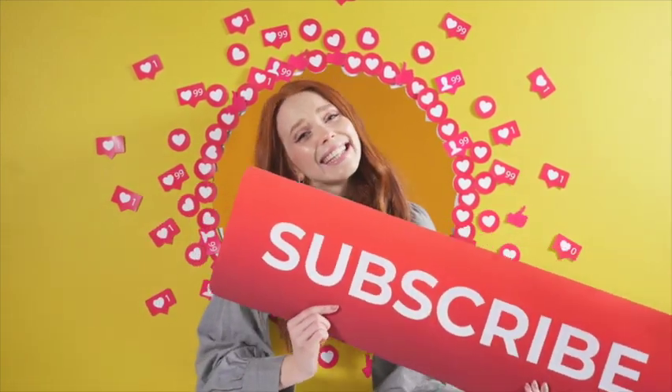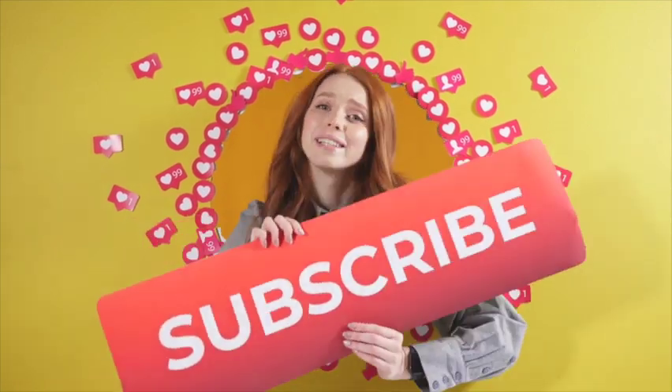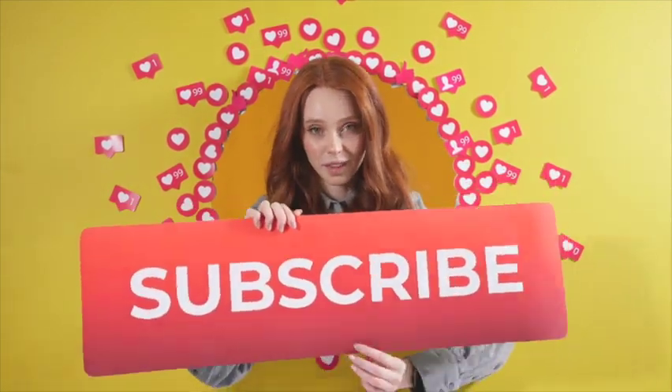If you haven't subscribed yet, be sure to hit the button below to subscribe. It doesn't cost anything — it's just a way to follow us so you don't miss our next cruise video. Thanks for watching!